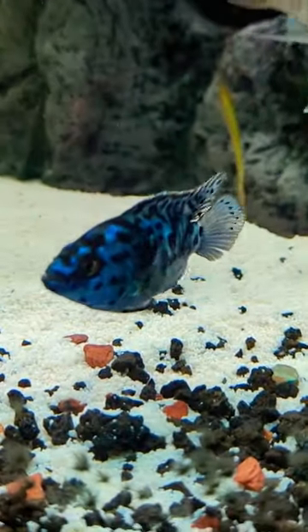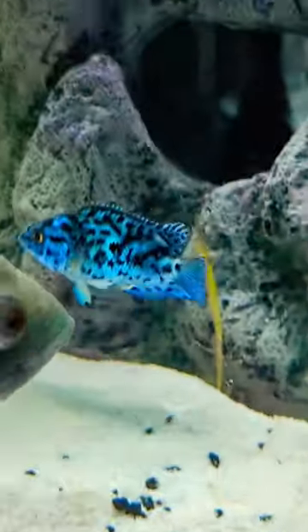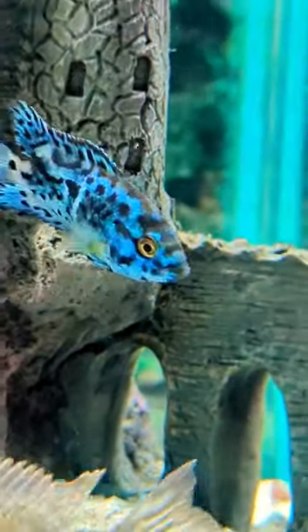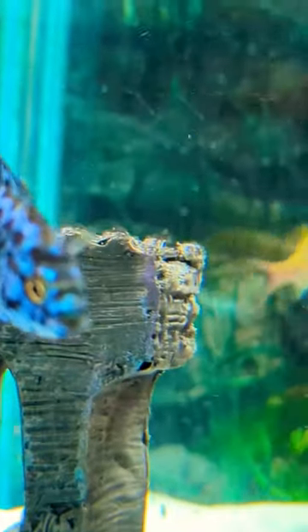This popular aquarium dweller gets its name from the legendary boxer Jack Dempsey — but why? Just like its namesake, the Electric Blue Jack Dempsey is no stranger to throwing punches.